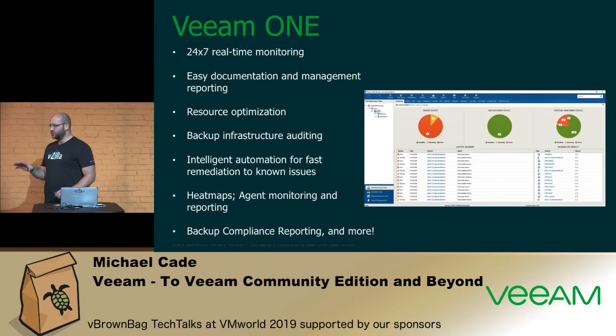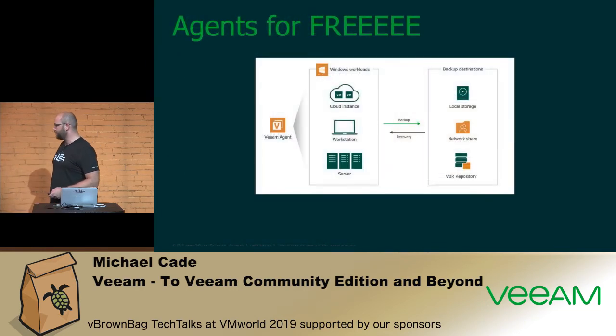There's also a Veeam ONE Community Edition — again, 10 instances — and an NFR license for that as well. There's always a 30-day trial. If you don't run Veeam ONE, this will give you insight into what your environment is doing. Community Edition is the low end, and higher editions give broader monitoring and reporting across your virtualization, cloud, and agent workloads.